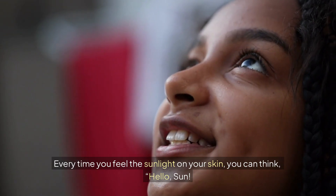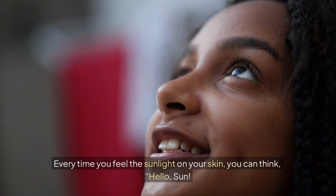Every time you feel the sunlight on your skin, you can think, "Hello, sun. Thanks for shining."